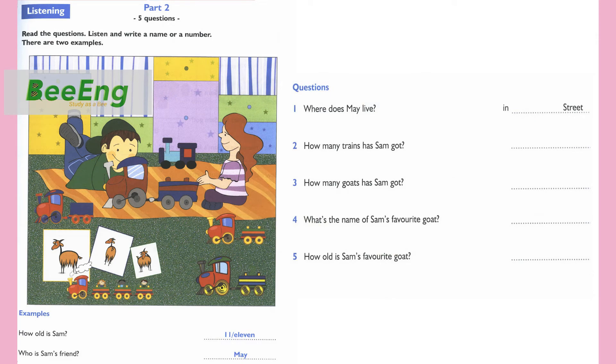Part 2. Look at the picture. Listen and write a name or a number. There are two examples. Hello, Sam. How old are you? I'm 11. Pardon? How old? 11.